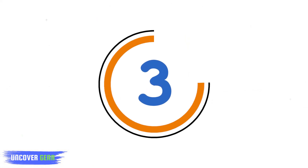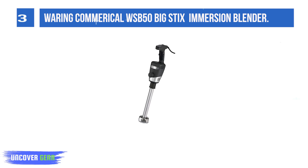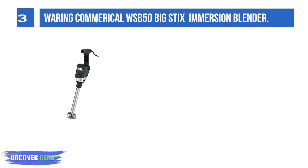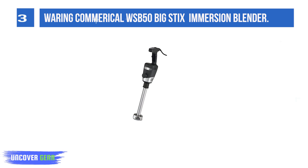List number 3: the Waring Commercial WSB50 Big Stick Heavy-Duty Immersion Blender. The Waring WSB50 Big Stick 12-inch immersion blender cranks out the smoothest sauces, dressings, marinades, and soups in seconds. Use with the accessory bowl clamp WSBBC for hands-free operation — works great in a high-volume kitchen.